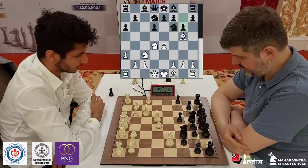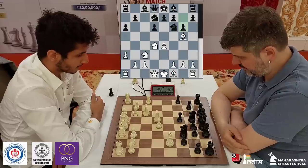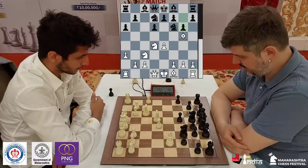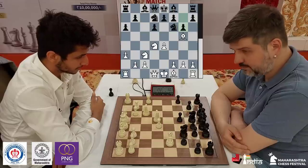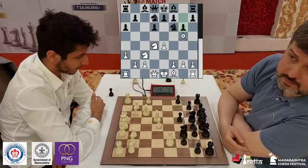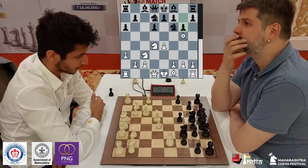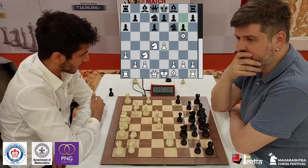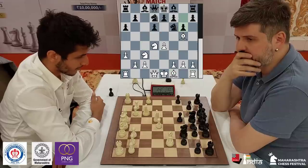Once g6 is played, Vidit can develop his bishop here to c4. He's already had games against Grishchuk and Tom Kantans in this opening and Vidit has done pretty well, scoring one and a half out of two. Now that the pawn is on g6 and e6 is unlikely, putting the bishop here makes a lot of sense.